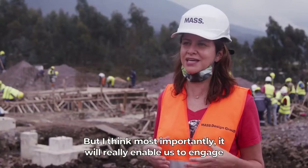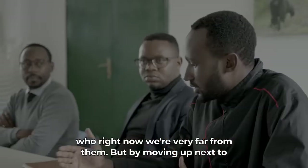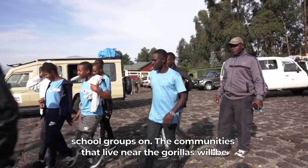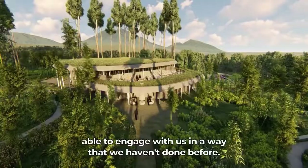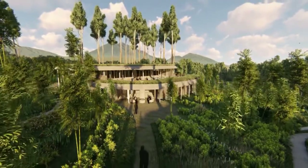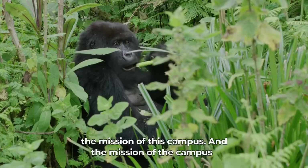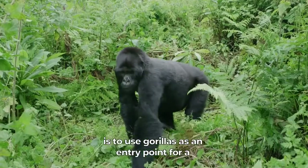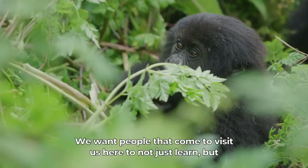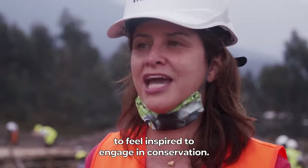Most importantly, it will really enable us to engage with local communities, who right now we're very far from. But by moving up next to the park we'll be able to bring community leaders and school groups on. The communities that live near the gorillas will be able to engage with us in a way that we haven't done before. We want it to really live the mission of this campus, and the mission of the campus is to use gorillas as an entry point for a lifetime of conservation activism. We want people that come to visit us here to not just learn but to feel inspired to engage in conservation.